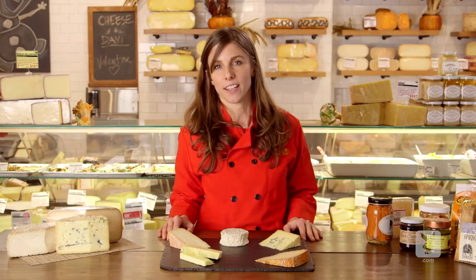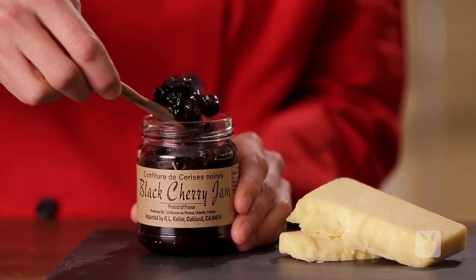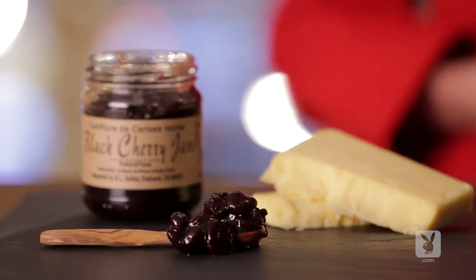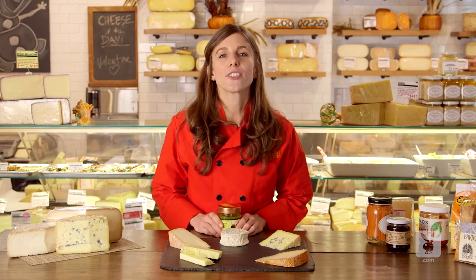Cheddars tend to go well with lots of different things, but we're huge fans of pairing a nice tart jam with a cheddar cheese. The rich, savory notes of the cheddar are a good contrast to the sweet, concentrated notes of a tart jam.